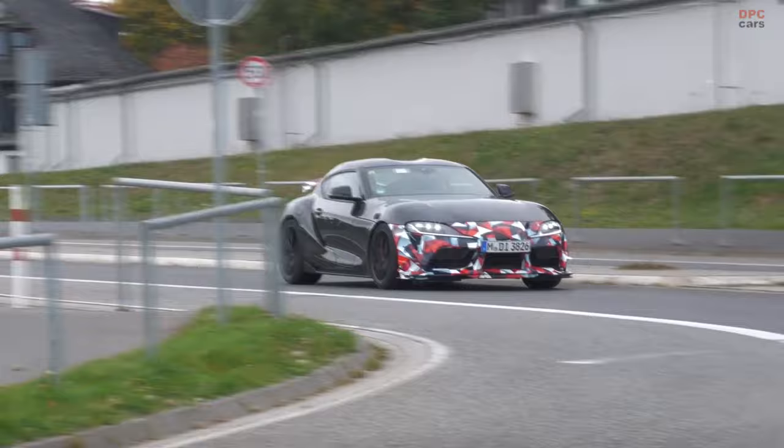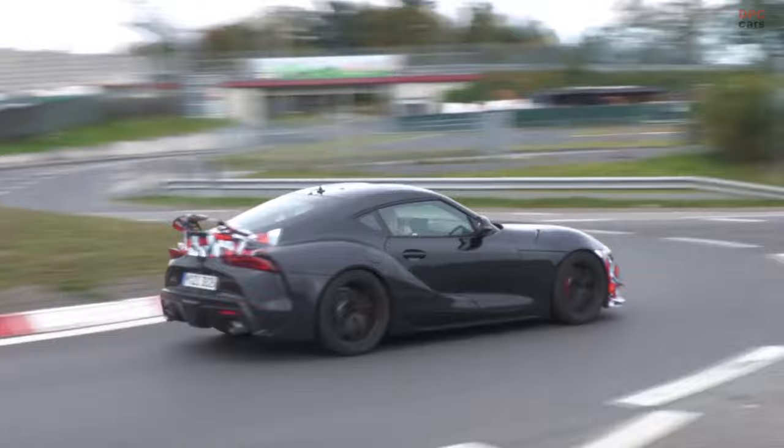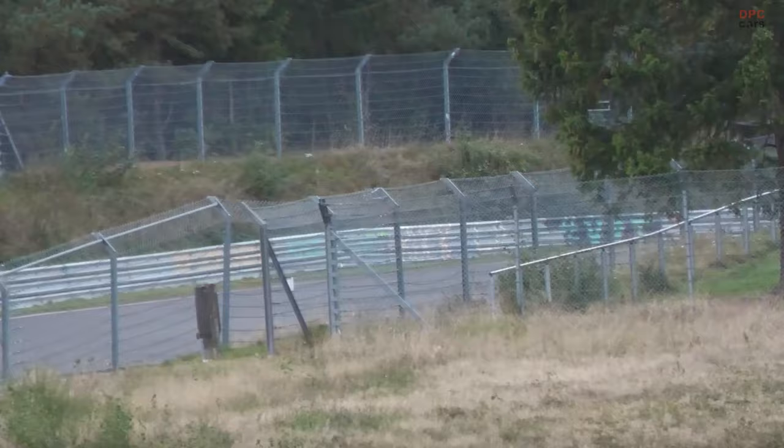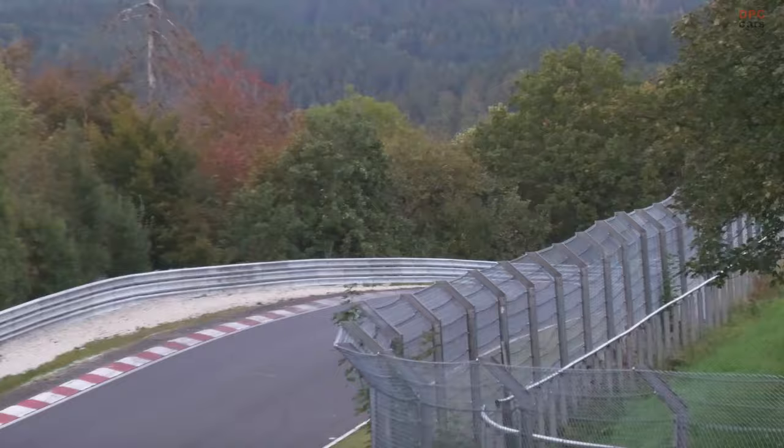The Supra GRMN is anticipated to boast enhanced performance hardware. Rumors suggest that it could be equipped with BMW's formidable S58 engine, a 473-horsepower twin-turbo 3.0-liter straight-six, known for its use in the M2, M3 and M4. However, it's plausible that Toyota might opt for a slightly detuned version, similar to the 453-horsepower engine powering the BMW M2, to maintain a unique character for the Supra GRMN.